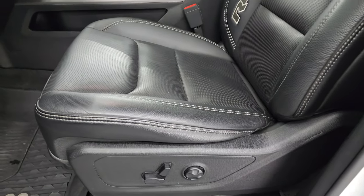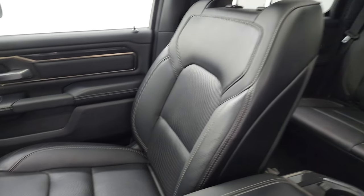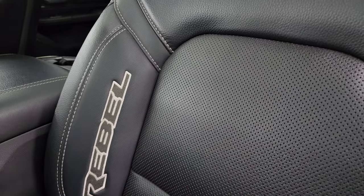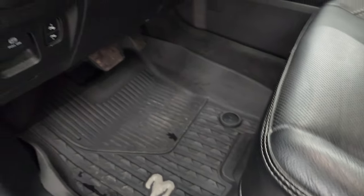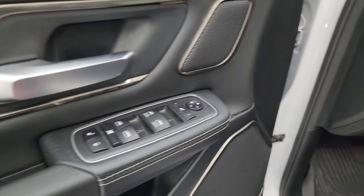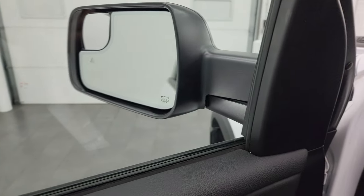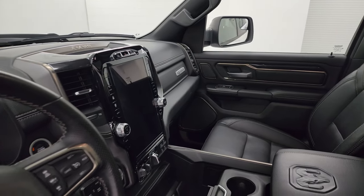Inside, the Rebel Level 2 package gives you black leather and Gore-Tex mesh seating — Gore-Tex material on the outside, leather on the inside — with Rebel stitched into the bolster. You get a power driver seat with lumbar, factory all-weather floor mats, power pedals, auto headlamps, tilt-telescopic steering wheel, and power windows, locks, and mirrors. The same Gore-Tex material is on the door with diamond-plated trim, and the mirrors are power folding.